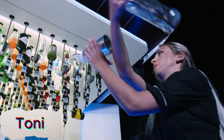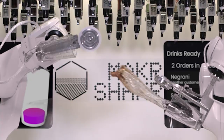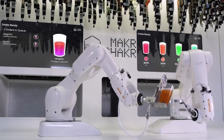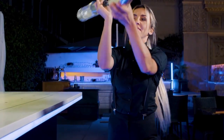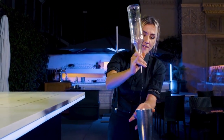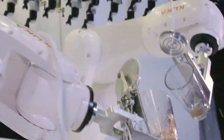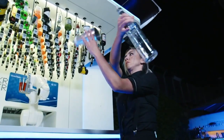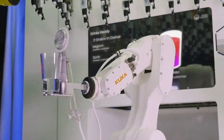Tony, the robotic bartender, is designed to mix and serve over 250 cocktails an hour with precision and consistency. Equipped with advanced technology, Tony ensures the perfect pour every time, eliminating human error and delivering high-quality drinks at rapid speed. Whether it's a classic cocktail or a custom order, Tony can handle it all, offering a fast and efficient solution for busy bars, restaurants, and events.